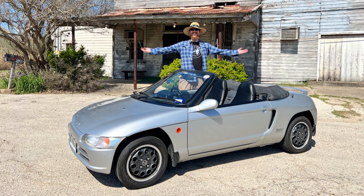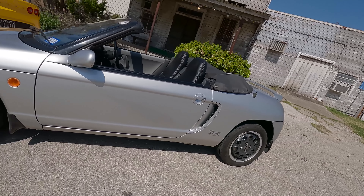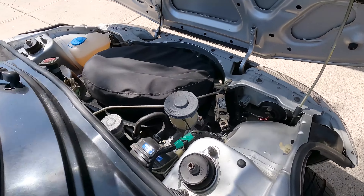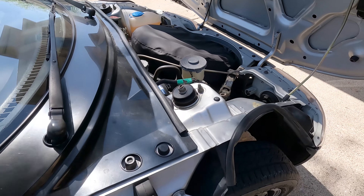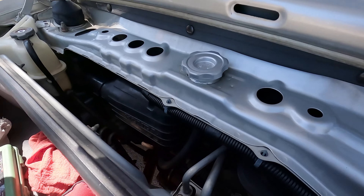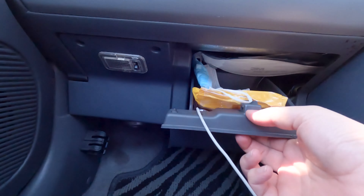If you're wondering why it's so small, it's because it's a K car — a special class of Japanese car designed to take advantage of tax breaks for tiny cars. This makes for some unique packaging. The front compartment houses nothing but the spare and the fluid reservoirs. In the rear, there's a tiny trunk with some provisions made for servicing the engine, but you can't really get to the engine at all from up top.